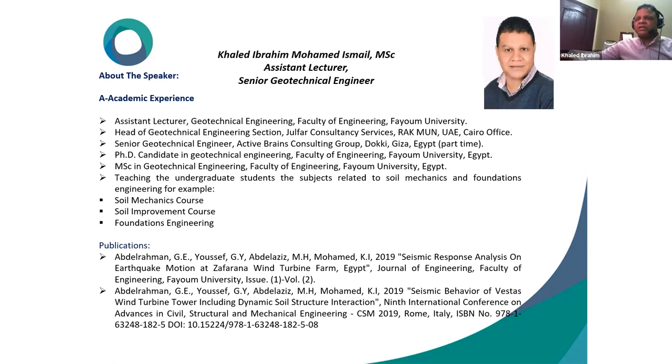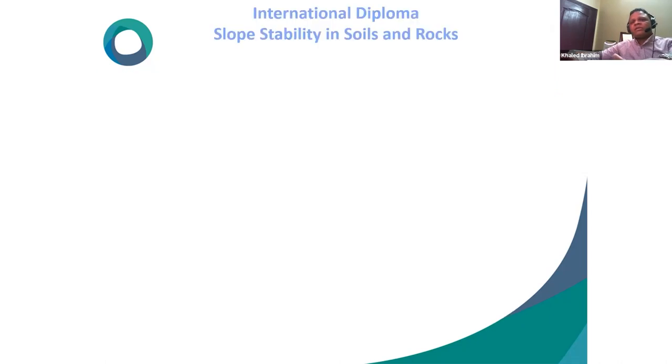He is currently a PhD candidate in Geotechnical Engineering at the Faculty of Engineering, Fayoum University, and holds a Master of Science in Geotechnical Engineering. He teaches undergraduate students subjects related to soil mechanics and foundation engineering, including soil mechanics for third-year civil engineering students, soil improvement for final-year students, and foundation engineering. He has two published papers extracted from his master's thesis.